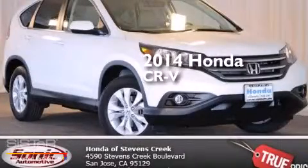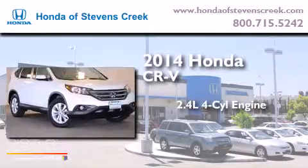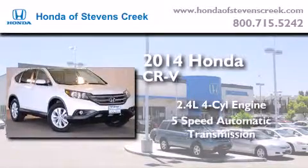This is a brand new 2014 Honda CR-V. It has a 2.4-liter 4-cylinder engine and a 5-speed automatic transmission.